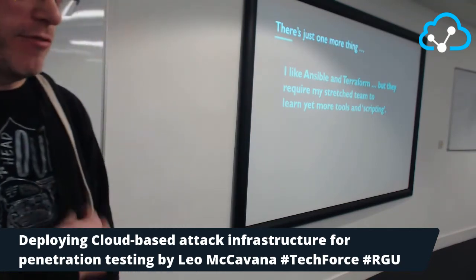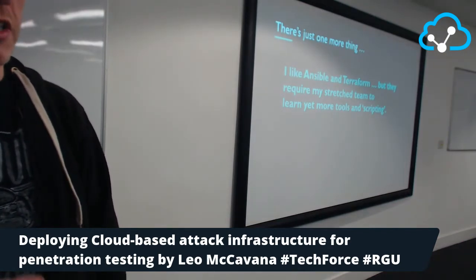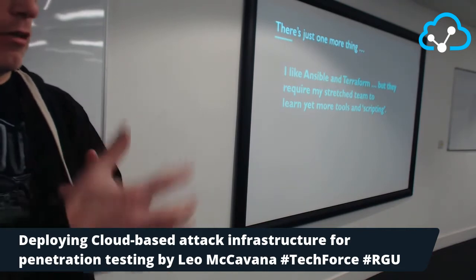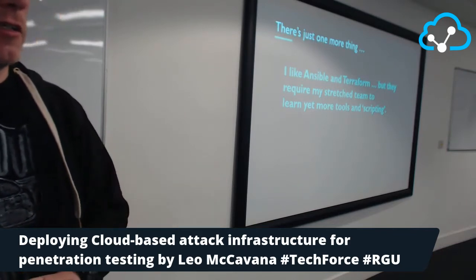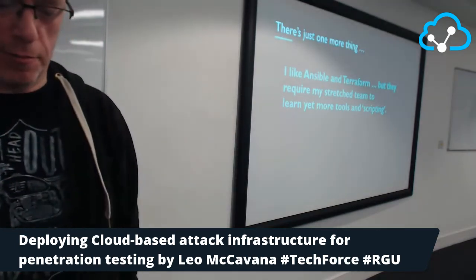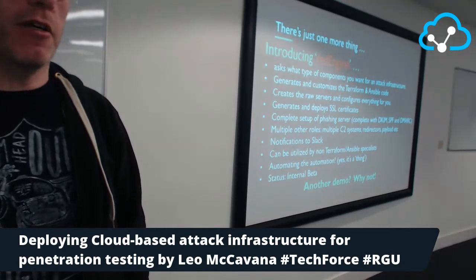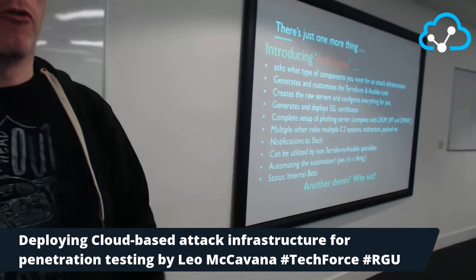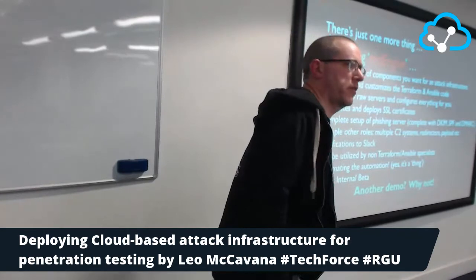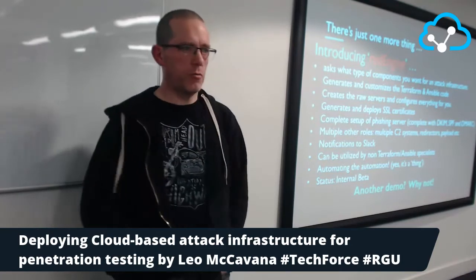A red teamer will have very firm plans about what they actually need: 'I need a phishing box, I need a command and control framework, I need SSL certificates.' So I developed a tool — still an internal beta — called Red Engine. You do not need to be a Terraform or Ansible specialist to use it. I've done a lot of the hard work. It asks you: what do you want? Phishing boxes? Payload servers? SSL certificates?